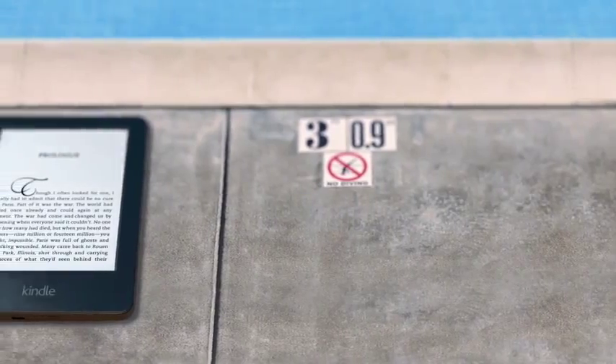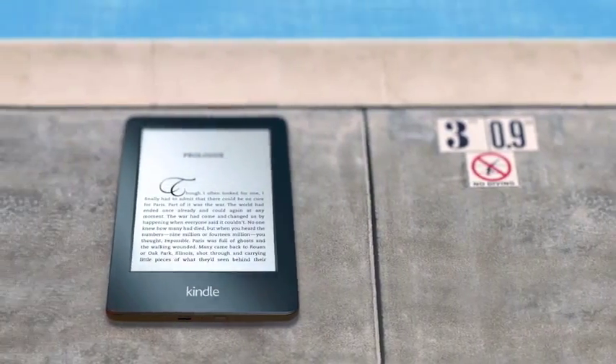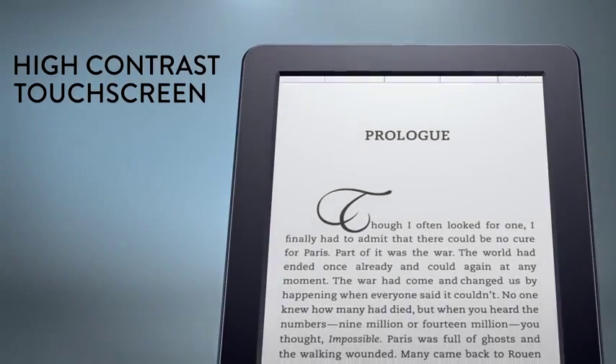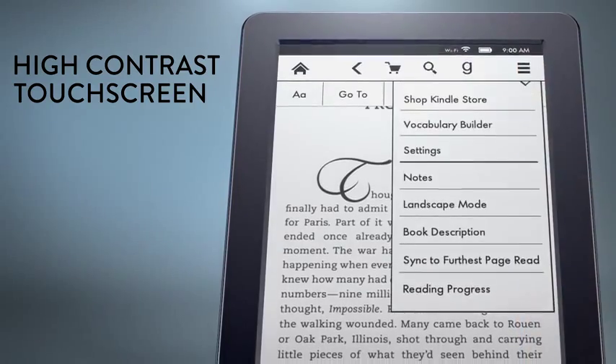Unlike a tablet, Kindle's glare-free display lets you easily read even in bright sunlight. And thanks to a new high-contrast touch screen, readers can now enjoy all of Kindle's most loved features.